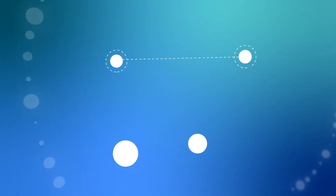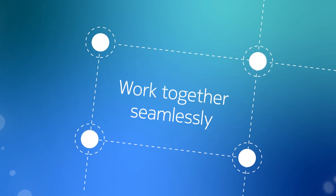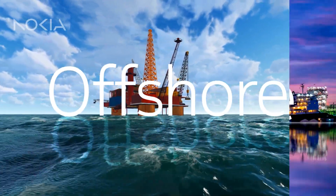But to do that effectively, technology, data, machinery, and personnel must all work together seamlessly. That starts by bringing advanced connectivity as well as digital applications and devices to your operations, whether offshore or onshore.